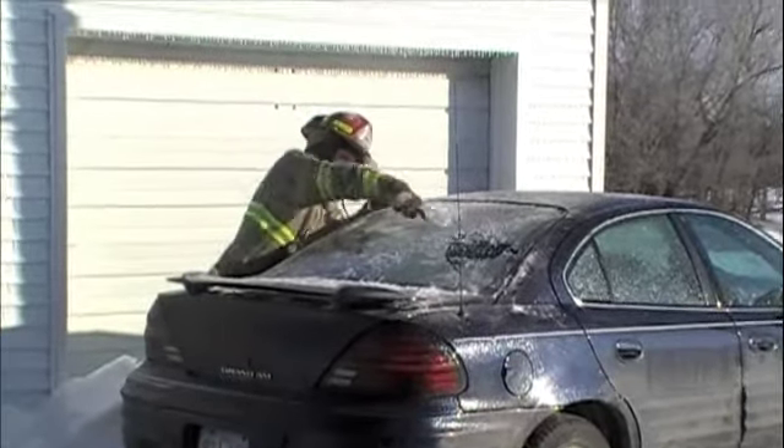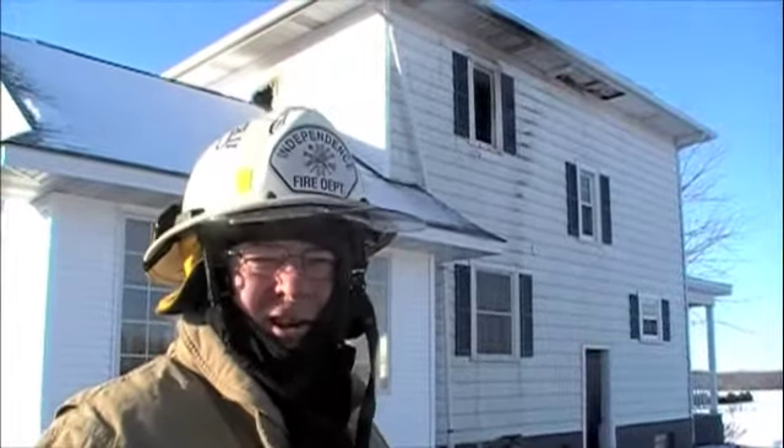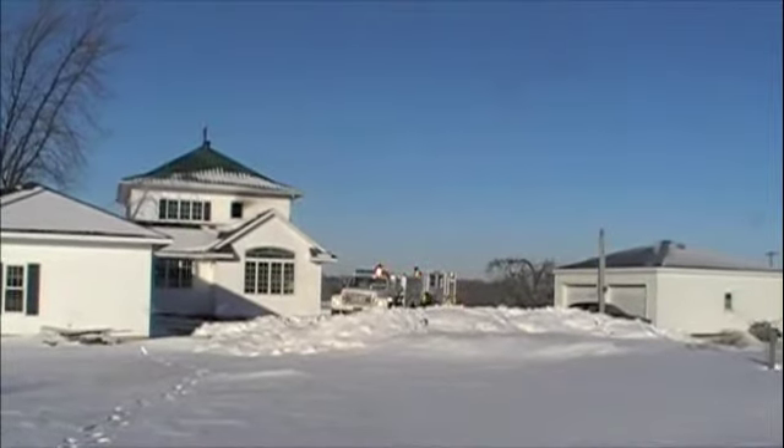Crews had to battle bone-chilling temperatures during the fire. Just know you're going to have a fire when the conditions get like this — just Murphy's Law, I guess. For the Bulletin Journal, this is Eric Van Sickle reporting outside Independence.